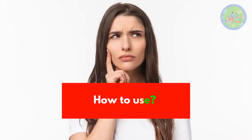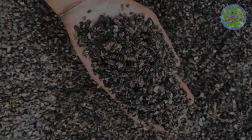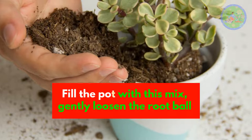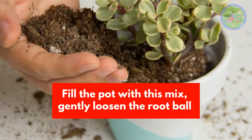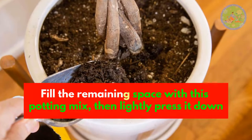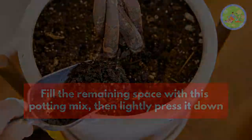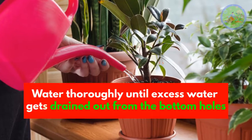How to use cinder. Step 1: Select a pot with proper drainage holes. Step 2: Mix 80% cinder and 20% compost. Step 3: Fill the pot with this mix, gently loosen the root ball or wash it to clean off the soil, then place the plant in the cinder mix. Step 4: Fill the remaining space with this potting mix, then lightly press it down, leaving one inch of space at the top. Step 5: Water thoroughly until excess water drains out from the bottom holes.